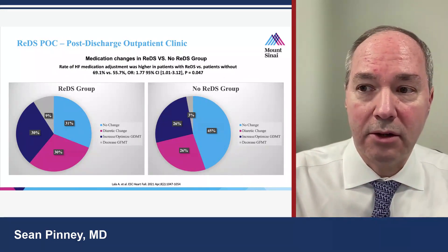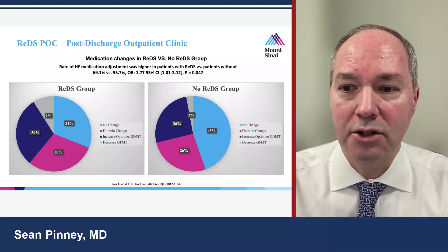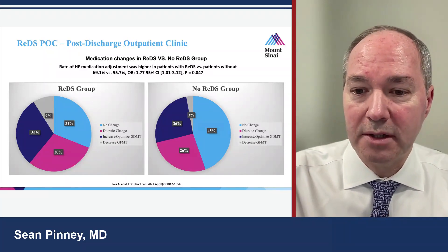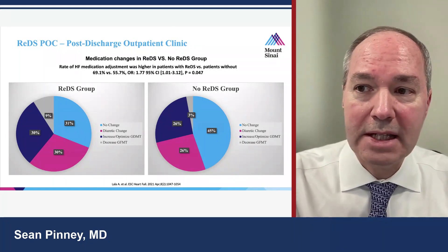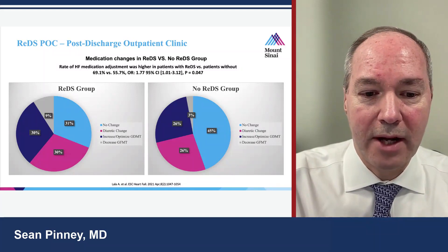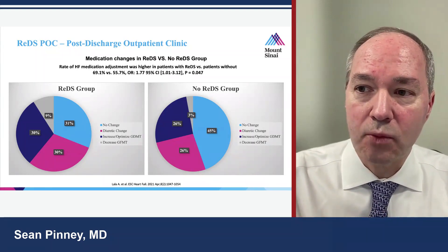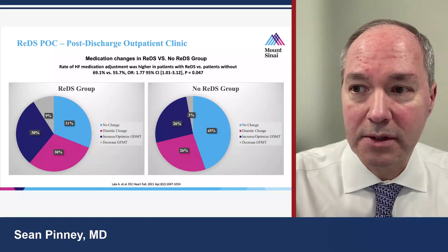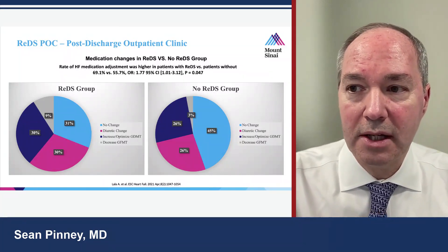Using new technology doesn't make patients better — nurse practitioners make patients better, by using that information to make medication changes. In the usual care group, more than 50% of the time either diuretics were changed or there was an increase in guideline-directed medical therapy (GDMT). When informed by REDS, we were less likely to change diuretics and more likely to change GDMT. This is important given StrongHF data showing that achieving higher doses of GDMT within weeks of hospital discharge confers a survival advantage and lower rehospitalization rates at six months.